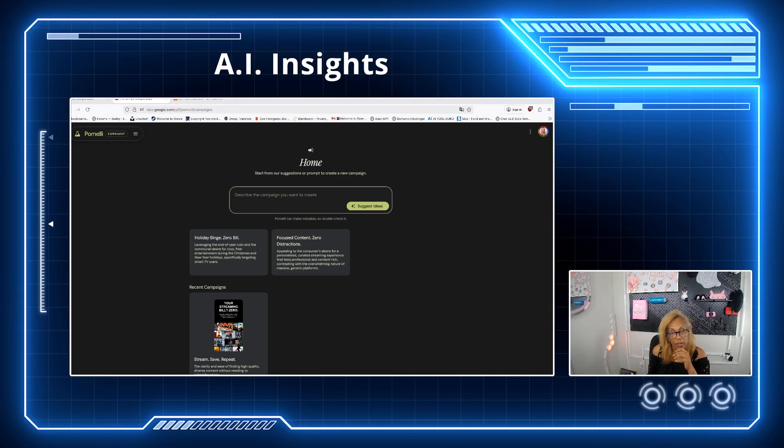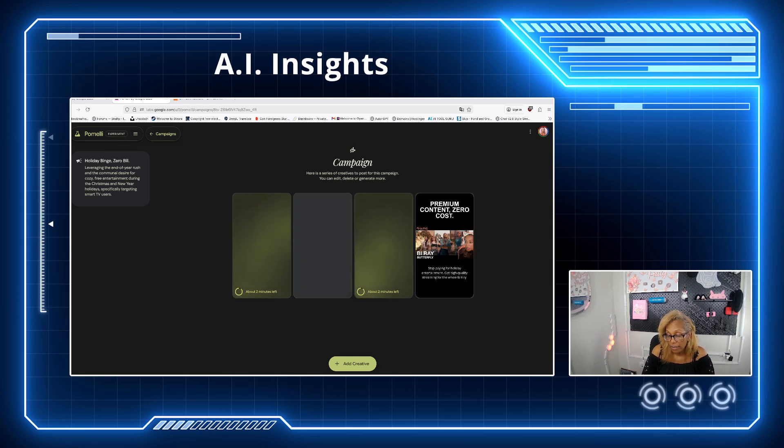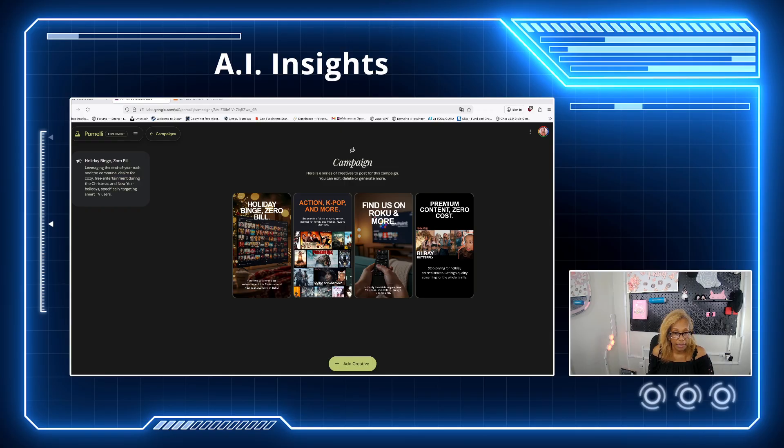Say that I want a campaign for Instagram - you can just type right there and hit the suggestions. It's going to give me different campaigns I can post on Facebook, Instagram, all my social media. It came out pretty good - K-pop and more, the holiday, zero bills - love that. I'm going to download that one. 'Find us on Roku and more' - because technically we are on Roku, which is really good.